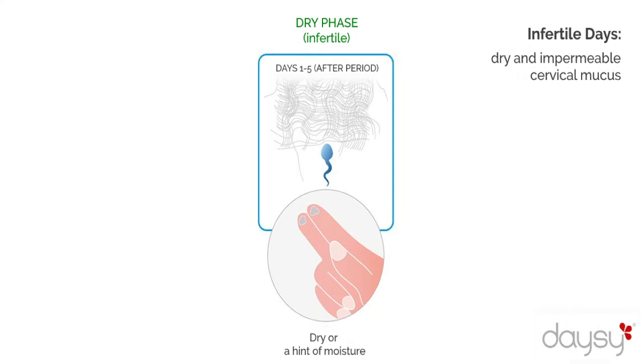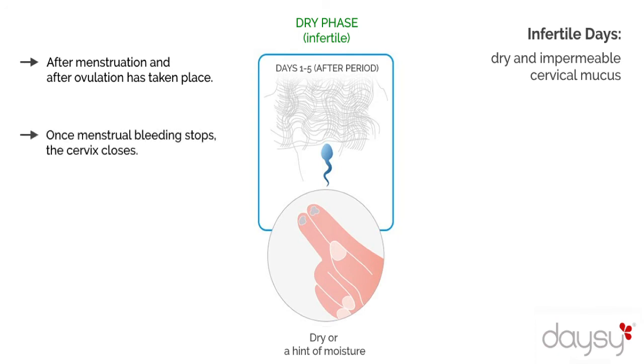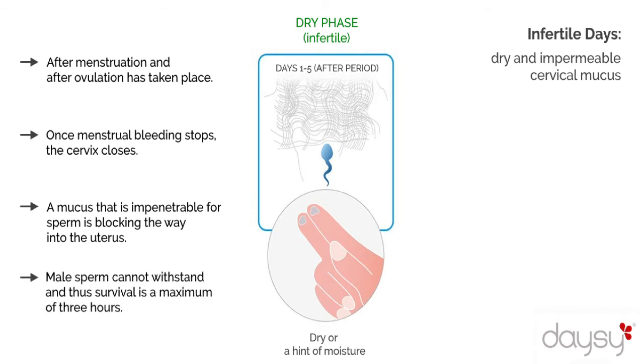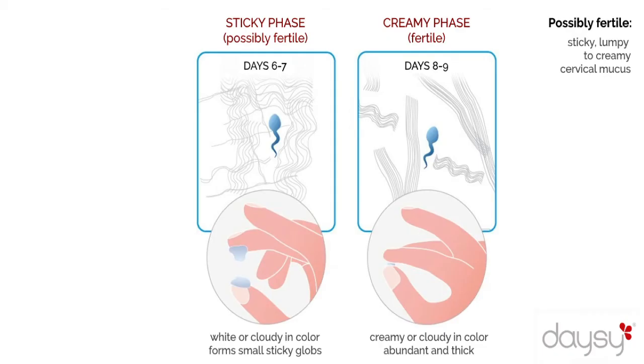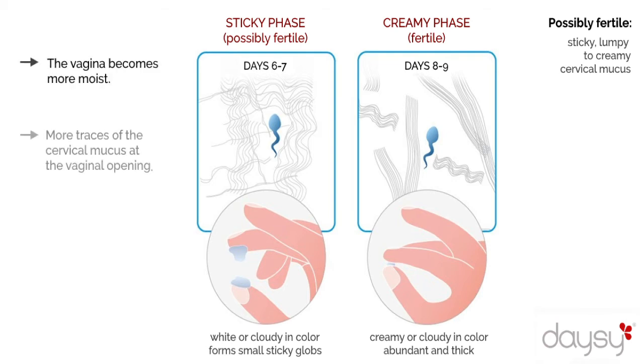Glands at the base of the cervix usually produce this type of mucus after menstruation and after ovulation has taken place. Once menstrual bleeding stops, the cervix closes and a mucus that is impenetrable for sperm blocks the way into the uterus. Male sperm cannot withstand the acidic vaginal environment and survival is a maximum of 3 hours. The glands located a little higher up in the cervix then produce sticky, lumpy mucus that gradually becomes more fluid and creamy, making the vagina more moist with more traces of cervical mucus visible at the vaginal opening.